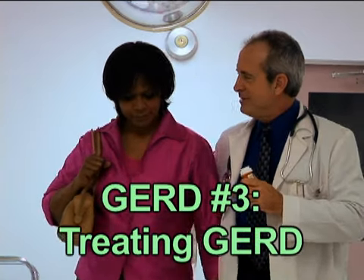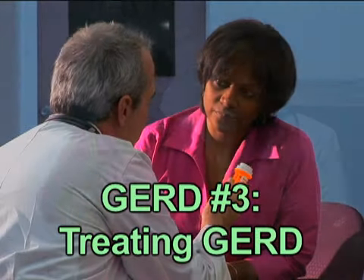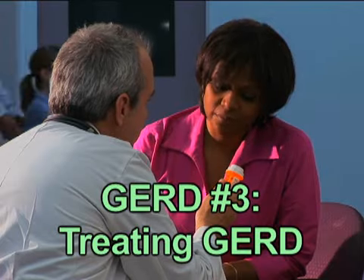Gastroesophageal reflux disease can cause near-constant heartburn and pain. Luckily, there's hope for treating GERD. Gastroesophageal reflux disease, or GERD, is the result of constant seeping of the stomach's digestive acids up into the esophagus.